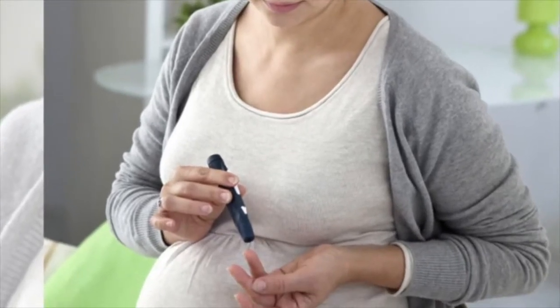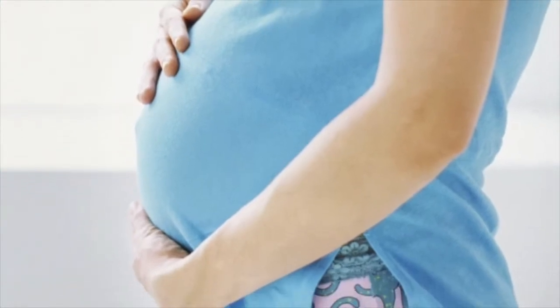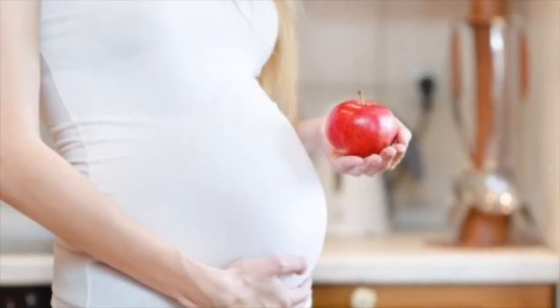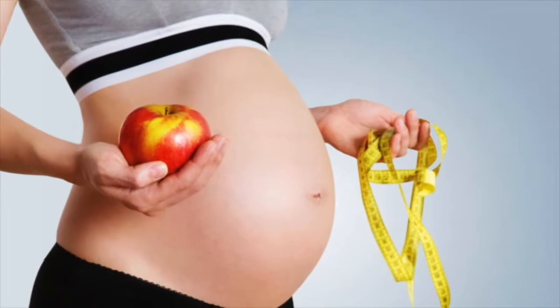What are the causes and symptoms of diabetes? There are two primary types of diabetes. Type 1 Diabetes is an autoimmune disease that requires daily use of insulin.